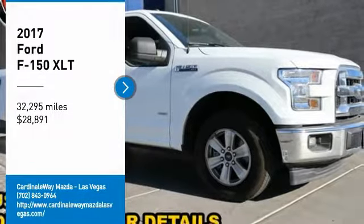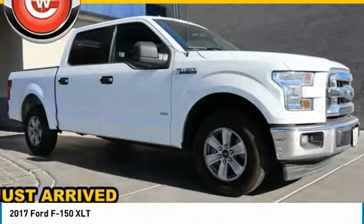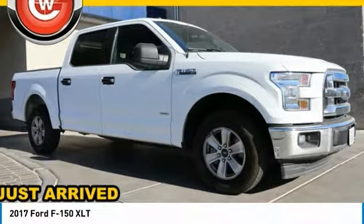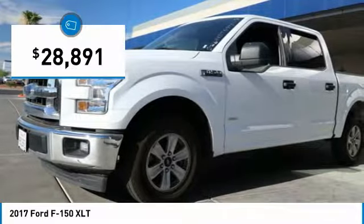Stop by and take a look at this 2017 F-150. A Ford F-150 knows how to handle any situation. It's built to follow orders, no whining, and is priced below $30,000.